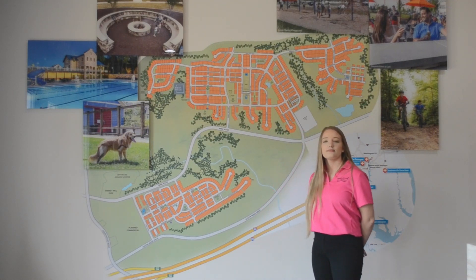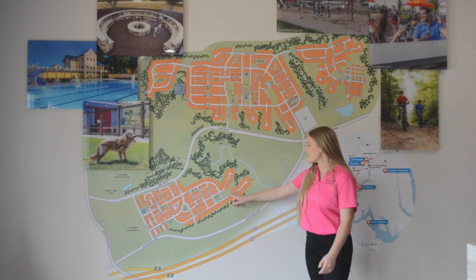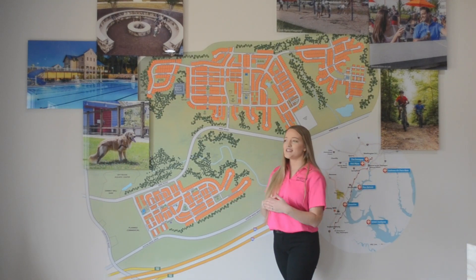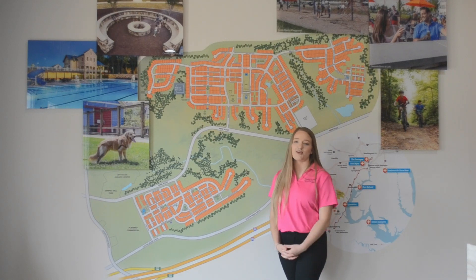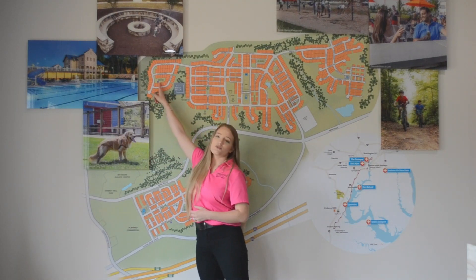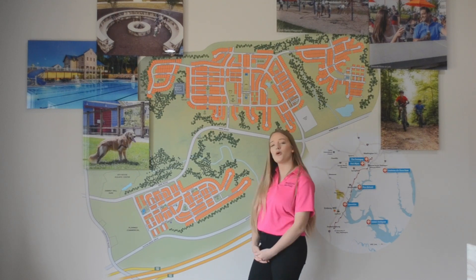You mentioned a dog park — how many dog parks do you have at Embrey Mill? We have two dog parks. Our first one is here in phase one called the Dogwood Dog Park. It's divided into two sections for large dogs and small dogs, and there's even a little doggy wash-off station if their paws get muddy. Our second dog park is right here in West Walk — it's brand new, a beautiful fenced-in dog park.